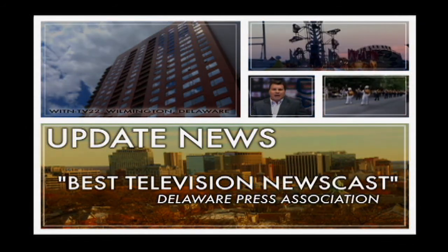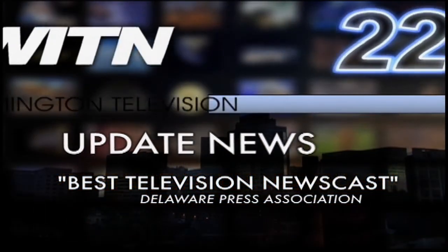Update News, selected Delaware's best newscast by the Delaware Press Association.